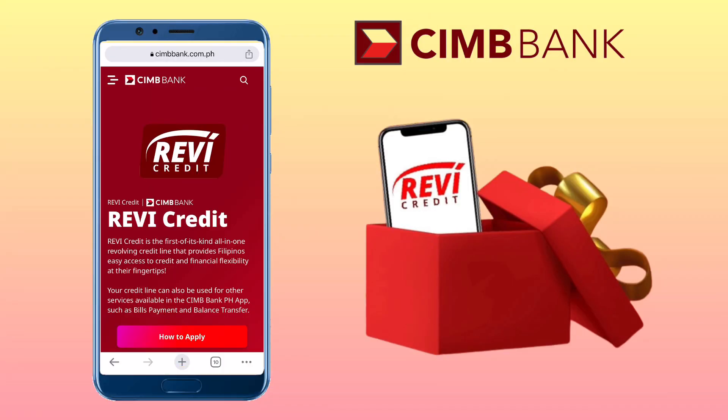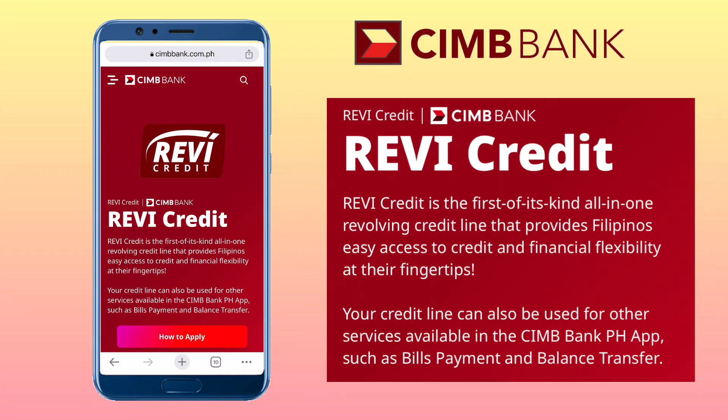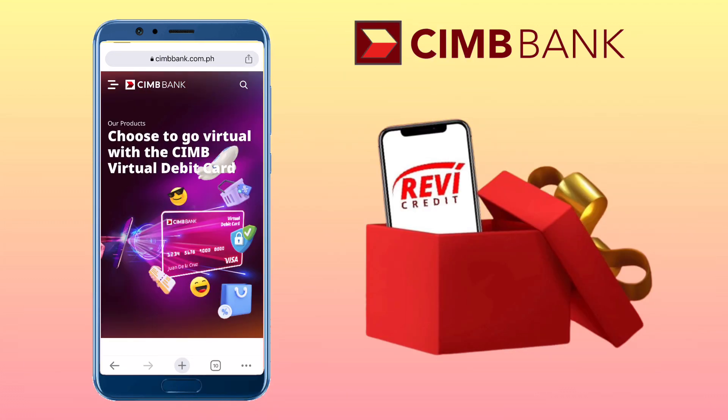First, what is Revi Credit? Revi Credit is a revolving credit line that allows you to borrow money and make minimum payments until it's totally paid off. You can use your credit line for various services available in the CIMB Bank PH app, such as bills payment and balance transfer. You can also get a Visa virtual card instantly with just a few taps in the app and enjoy secure online shopping without the need for a physical card and no annual fees.